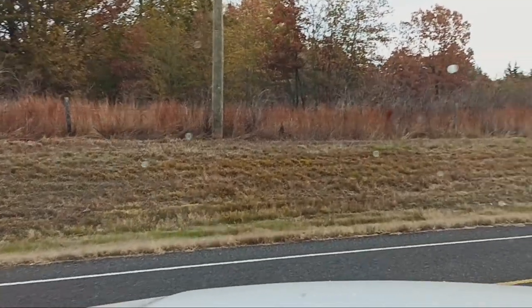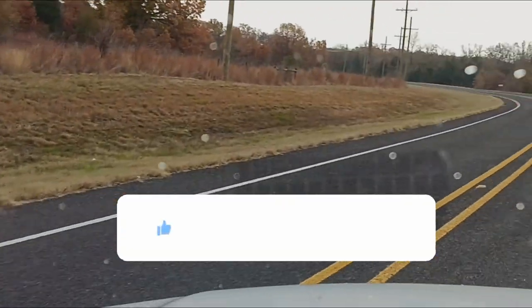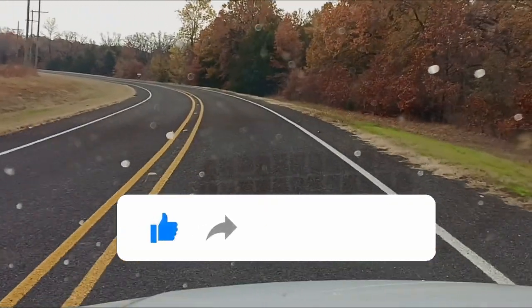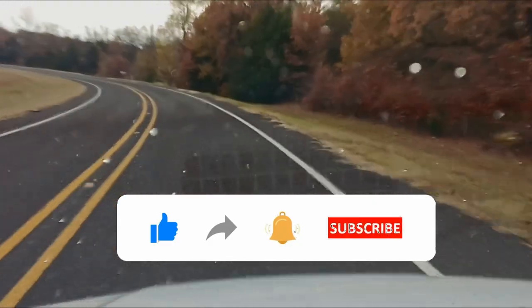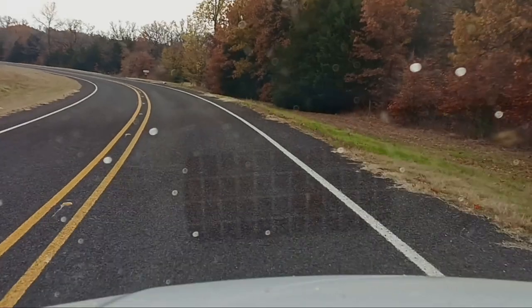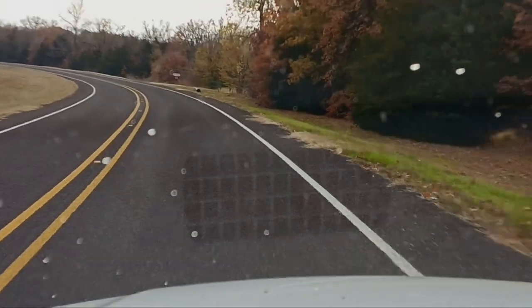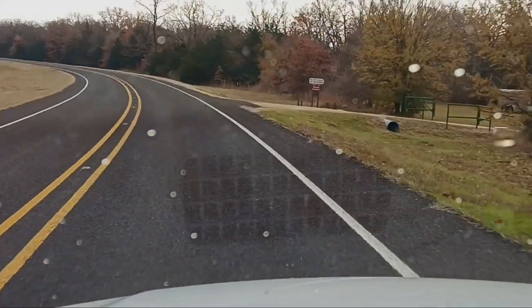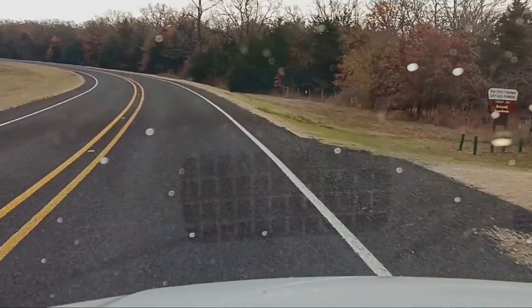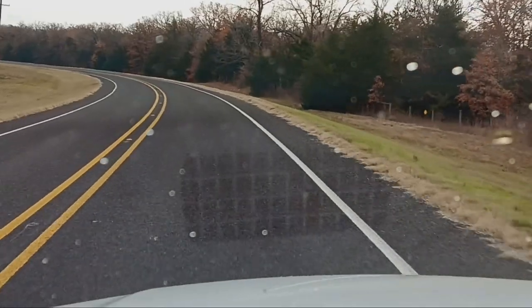Alright, off we go to the next site. That right there is the day use trail area.